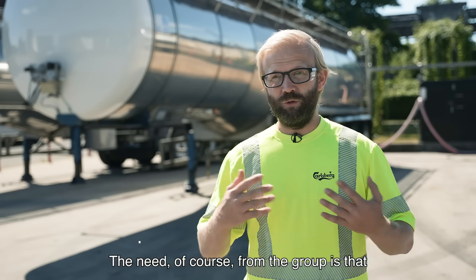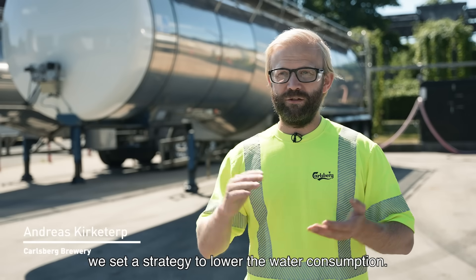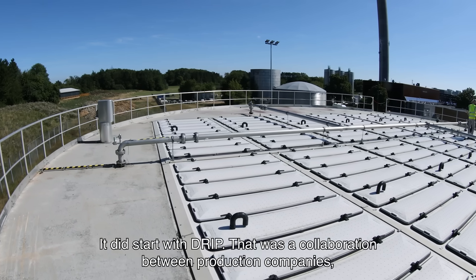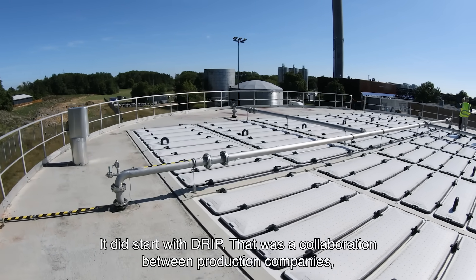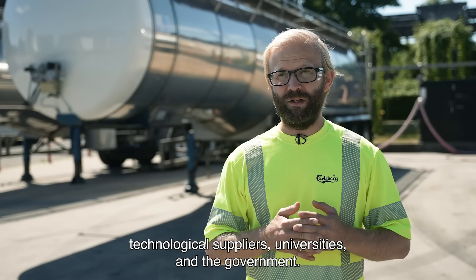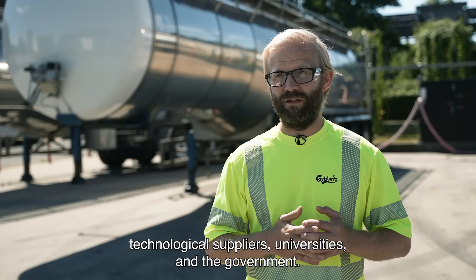The need of course is from the group that we set a strategy to lower the water consumption, so you needed to find some ways to do it. It did start with DRIP, which was a collaboration between production companies, technological suppliers, universities and the government.